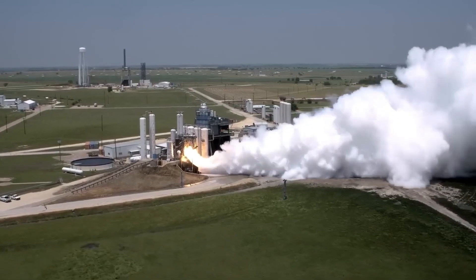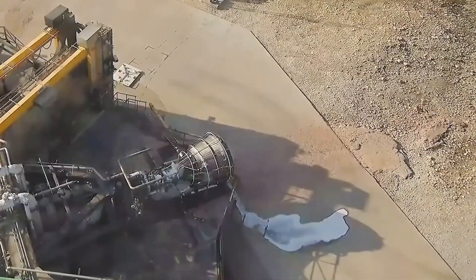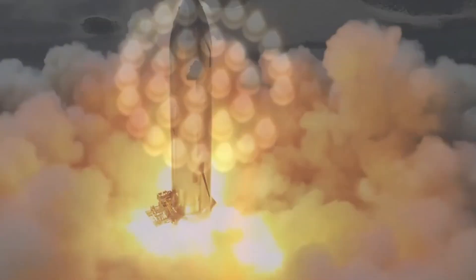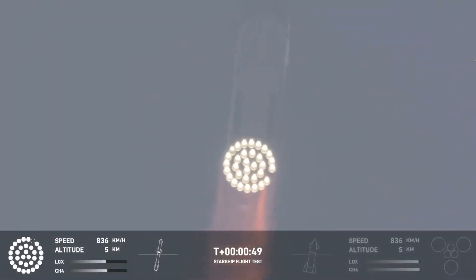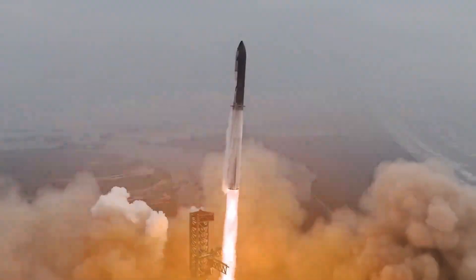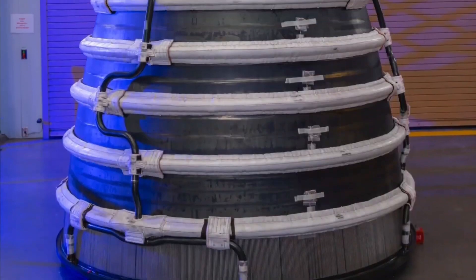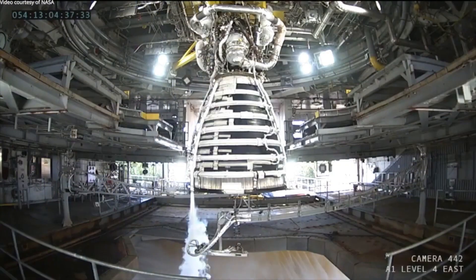With 33 Raptor 3 engines powering the super-heavy booster, Starship V2 is expected to achieve a maximum liftoff thrust of 9,240 tons. This is an enormous amount of power, essential for pushing the fully loaded Starship off Earth's surface and into orbit. However, in early test flights, SpaceX plans to operate these engines below full capacity to ensure safety and reliability, as is standard practice when testing new rocket technology.